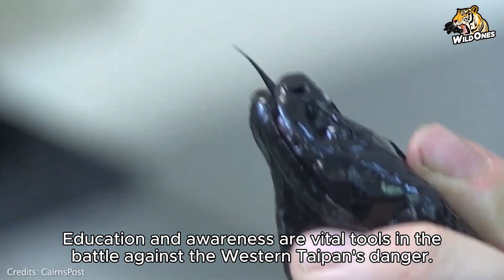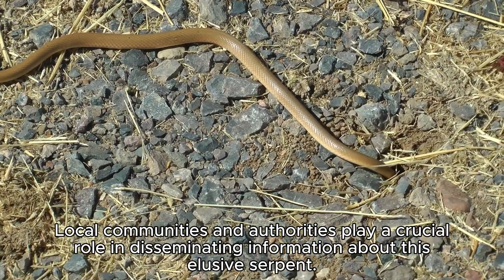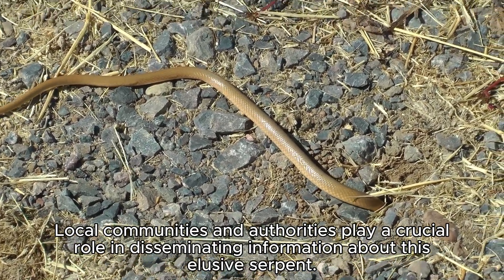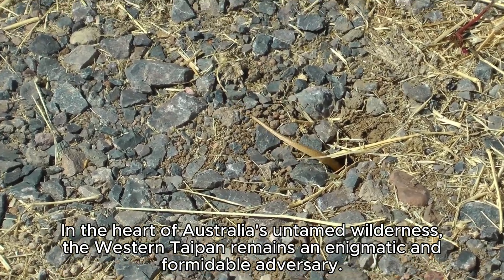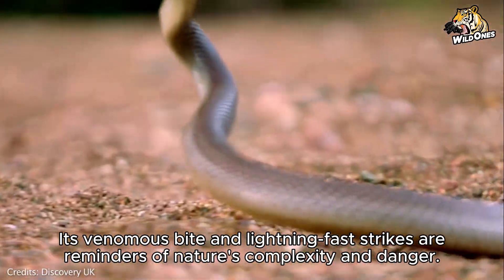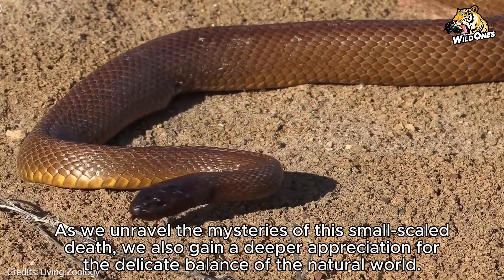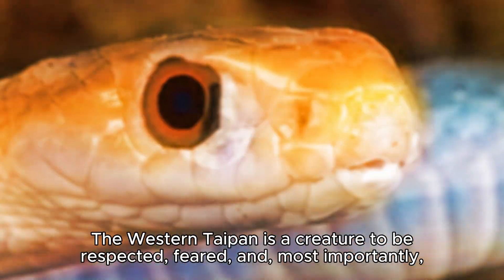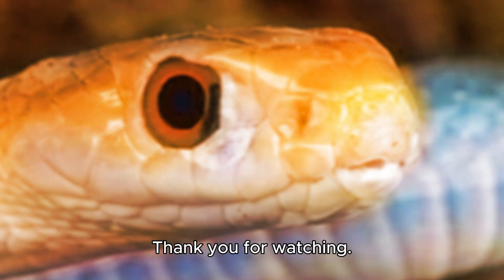Education and awareness are vital tools in managing the danger posed by the Western Taipan. Local communities and authorities play a crucial role in disseminating information about this elusive serpent. In the heart of Australia's untamed wilderness, the Western Taipan remains an enigmatic and formidable adversary. Its venomous bite and lightning-fast strikes are reminders of nature's complexity and danger. As we unravel the mysteries of this small-scale death, we also gain a deeper appreciation for the delicate balance of the natural world. The Western Taipan is a creature to be respected, feared, and most importantly, avoided — for in its cryptic presence lies both the beauty and the peril of the wild outback. Thank you for watching.